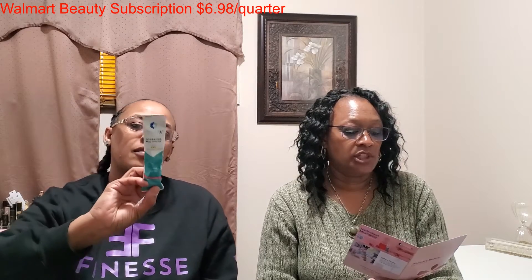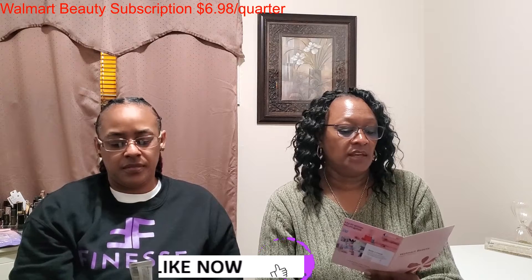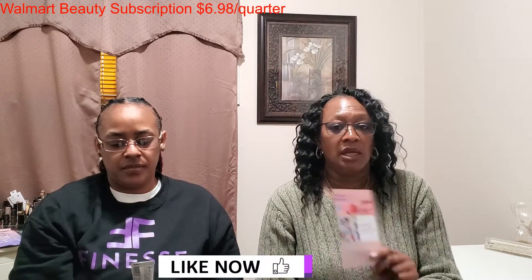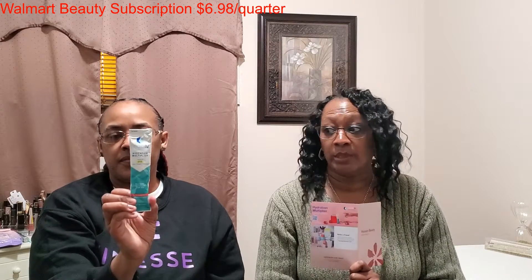The next item we have here is from Liquid IV. This is a hydration multiplier in the flavor strawberry. It says get hydrated faster and more efficiently than by drinking water alone. I've tried this from the FabFitFun box and that strawberry is great — I love it.